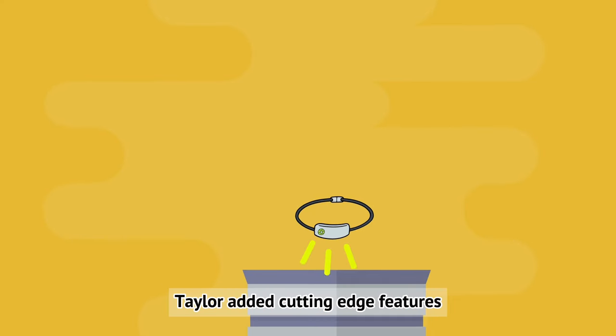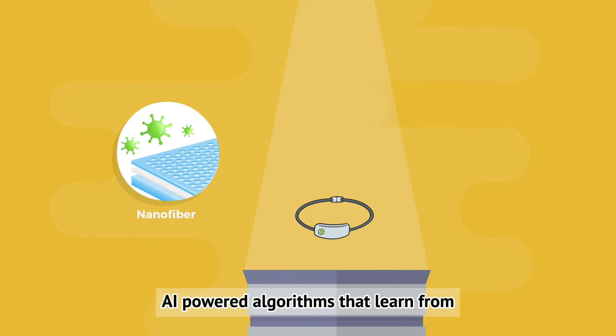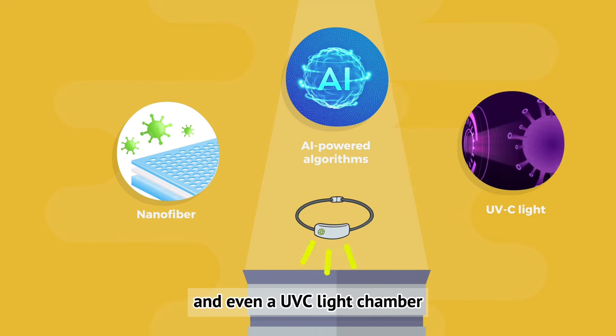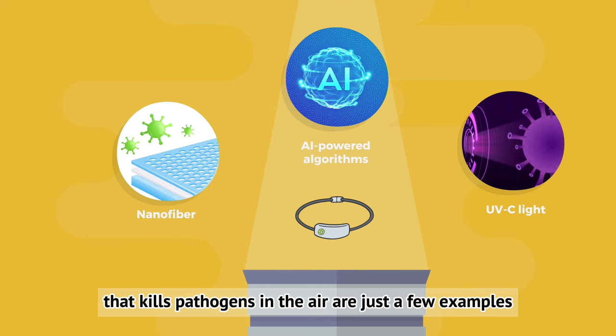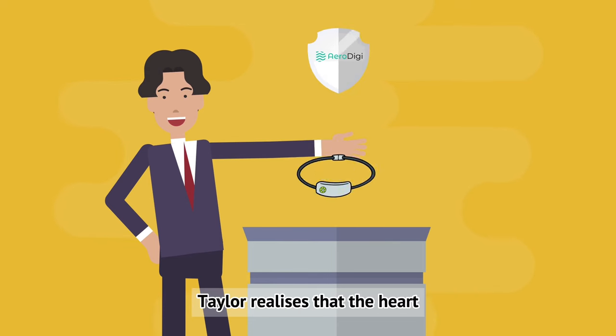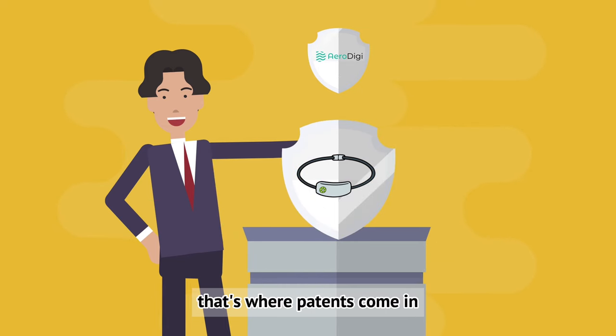Taylor added cutting-edge features: nano-fiber layers that filter out tiny pollutants, AI-powered algorithms that learn from how a person breathes, and even a UVC light chamber that kills pathogens in the air. AeroDigi's technology could detect changes in pollution levels in real time and adjust its filtering on the spot. While the previous episode focused on protecting AeroDigi's brand through trademarks, Taylor realized that the core technology itself needed protection — and that's where patents come in.